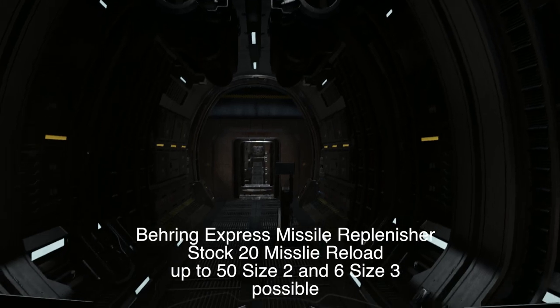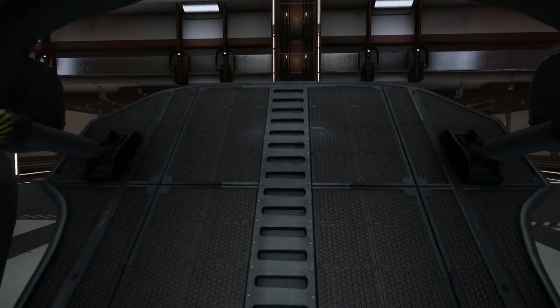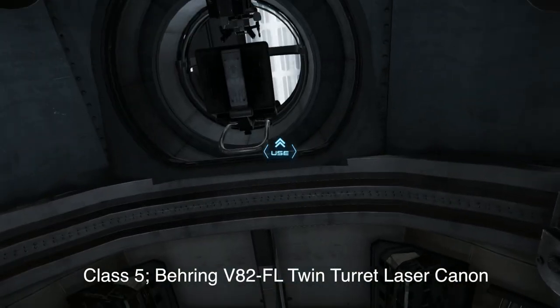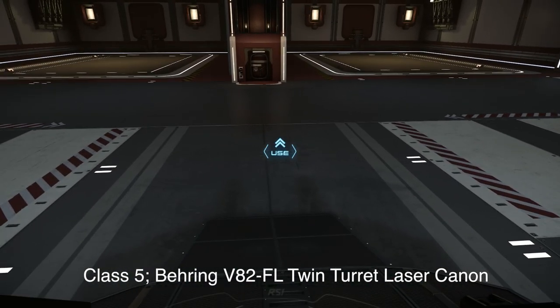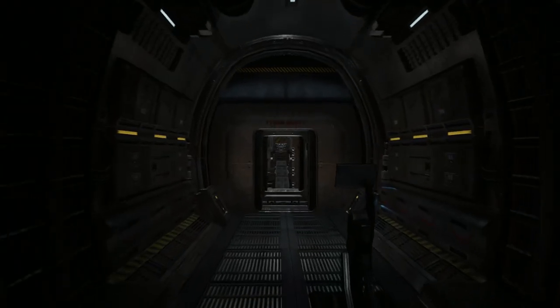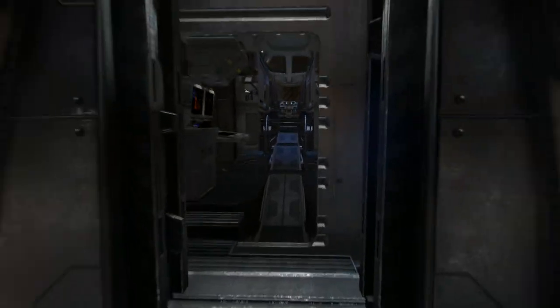The tailgate — the ramp — is still the only articulating thing back here. You cannot get into the turret above, as you can on the Cutlass. I was looking for the little blue button; if I missed it, please somebody tell me. Ever since they made this update to the Freelancer's tail ramp, I've been very happy with it.